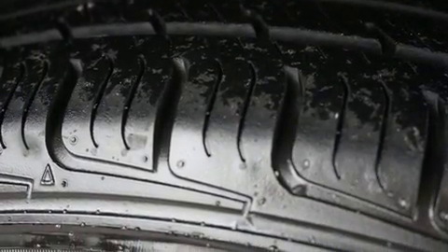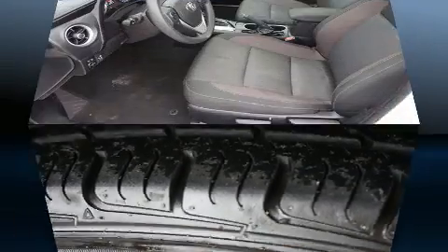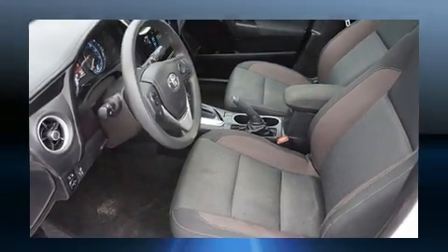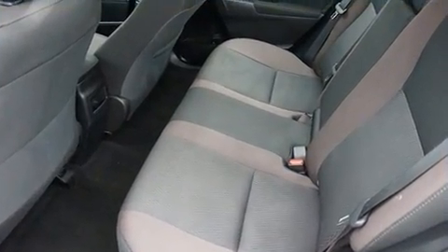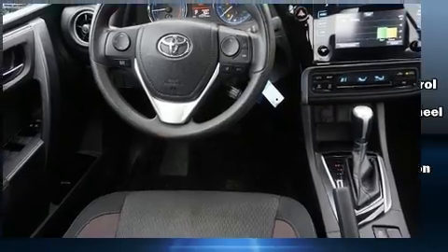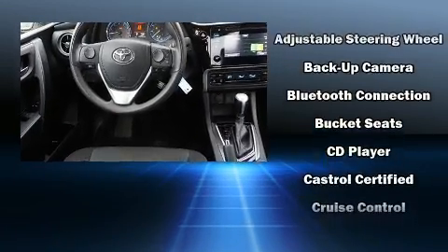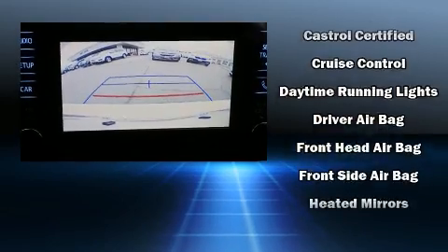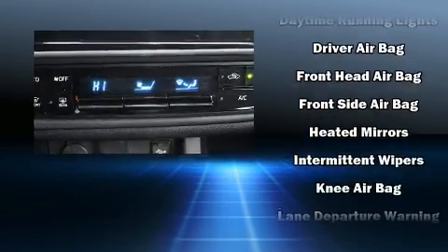Audio features include a CD player with MP3 capability and six speakers enhancing the audio experience throughout the interior. Safety equipment has been integrated throughout, including dual front impact airbags, brake assist, ignition disabling, and ABS brakes.